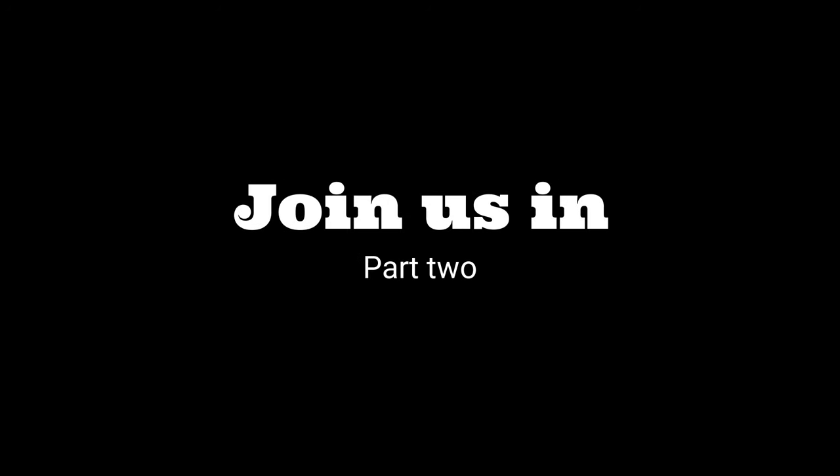So we'll catch up with you tomorrow. See you tomorrow.